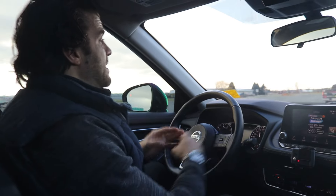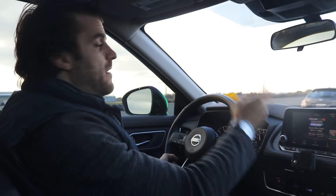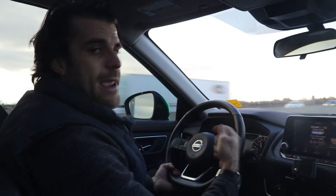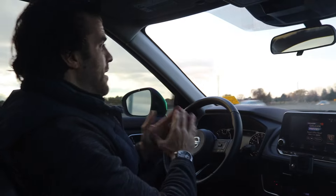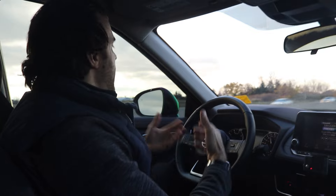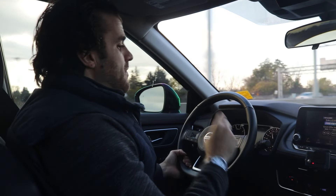Full disclosure here guys — I didn't actually purchase the vehicle, I don't actually own it. This is a demo given to me from my work, St. Catharines Nissan, that I got probably late winter of last year and I've been driving it as my daily driver. However, I've driven it every single day and I can give you a good in-depth look of what it's like owning this vehicle.